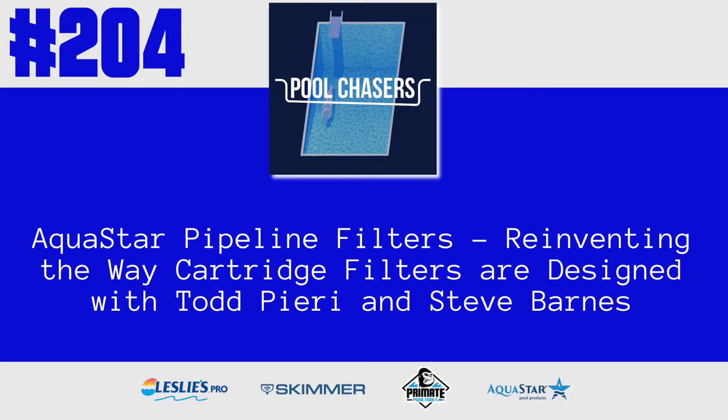This is episode 204 with Todd and Steve of Aquastar Pool Products. Welcome to your go-to podcast for the pool and spa industry. My name is Tyler Rasmussen, my name is Greg DiAfonia, and this is the Pool Chasers Podcast.